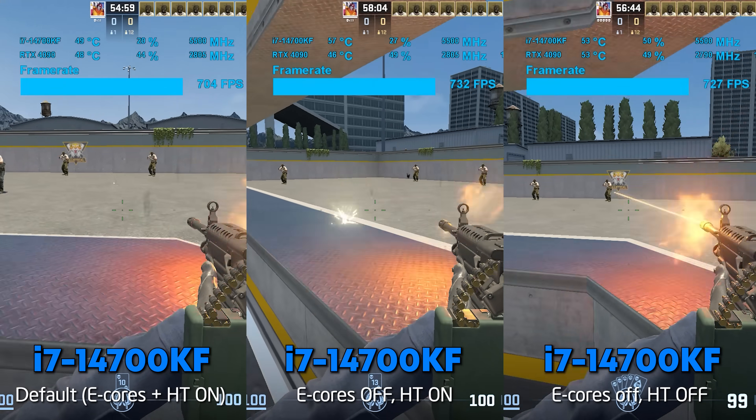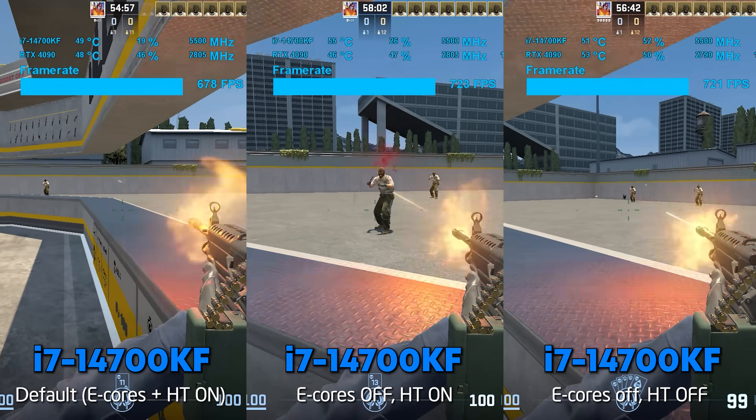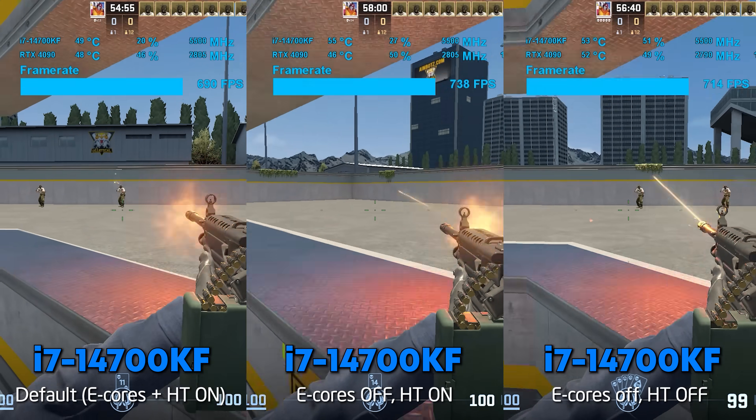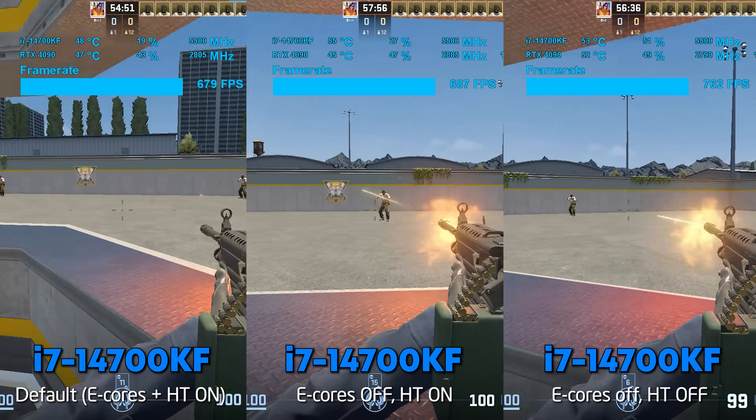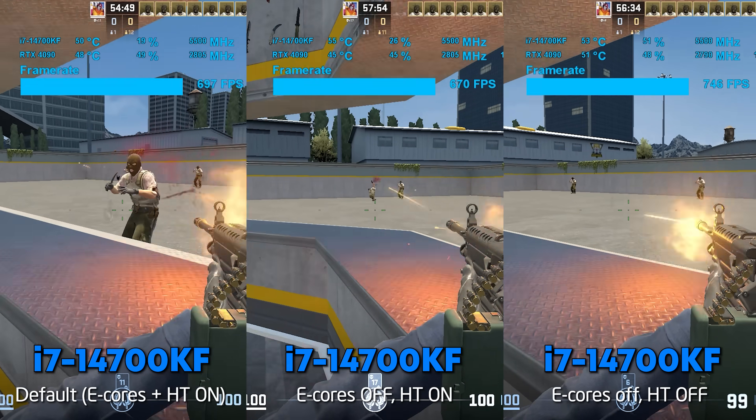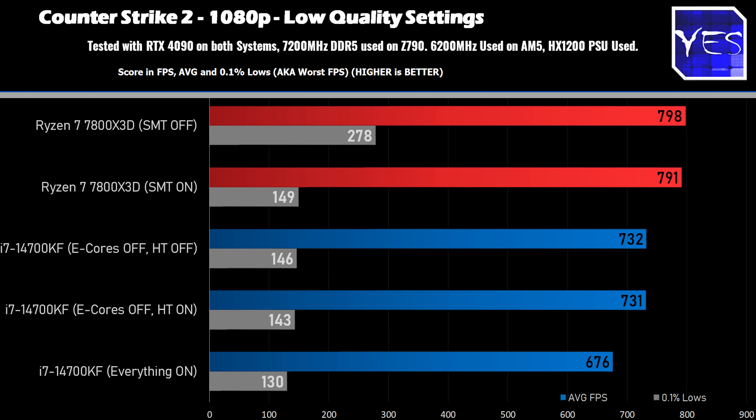However, on the Intel side of things, we saw a significant boost with hyper-threading enabled and e-cores off, and also with hyper-threading off and e-cores off. So the Intel side showed a pretty clear-cut decision: if you're gaming, you may wish to disable e-cores and leave hyper-threading on. But when we go over to the AMD side of things, depending on the title you're playing, you may just see some very interesting results by turning off SMT, especially if you're playing online competitive multiplayer titles.